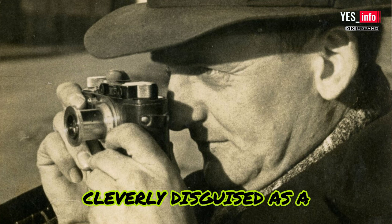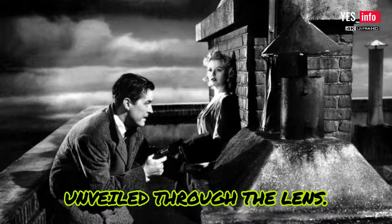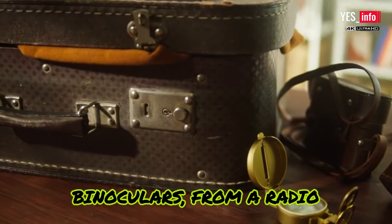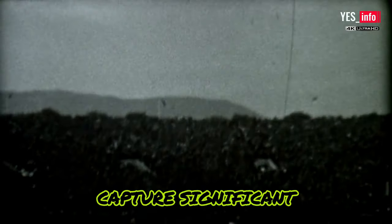And then there's the camera cleverly disguised as a book, its pages filled with secrets waiting to be unveiled through the lens. From a packet of cigarettes to binoculars, from a radio player to even a handgun, these vintage spy cameras were true masterpieces — each one meticulously crafted to deceive and capture significant moments in history.